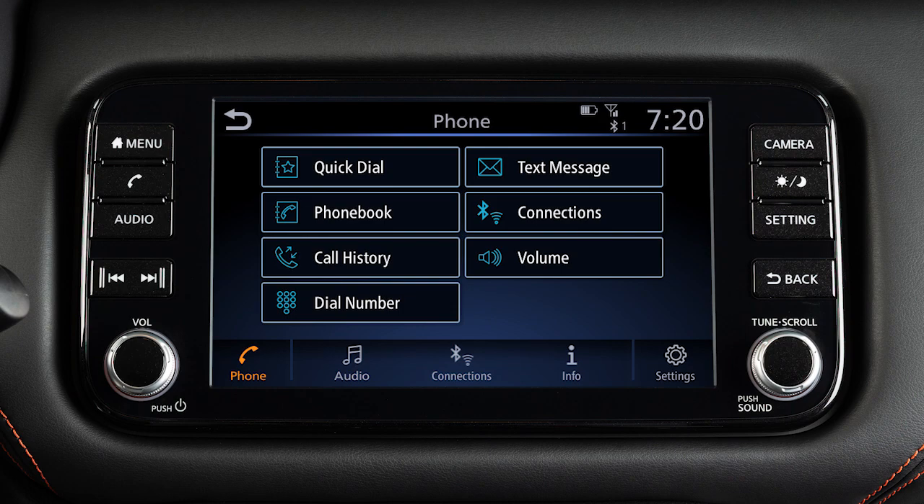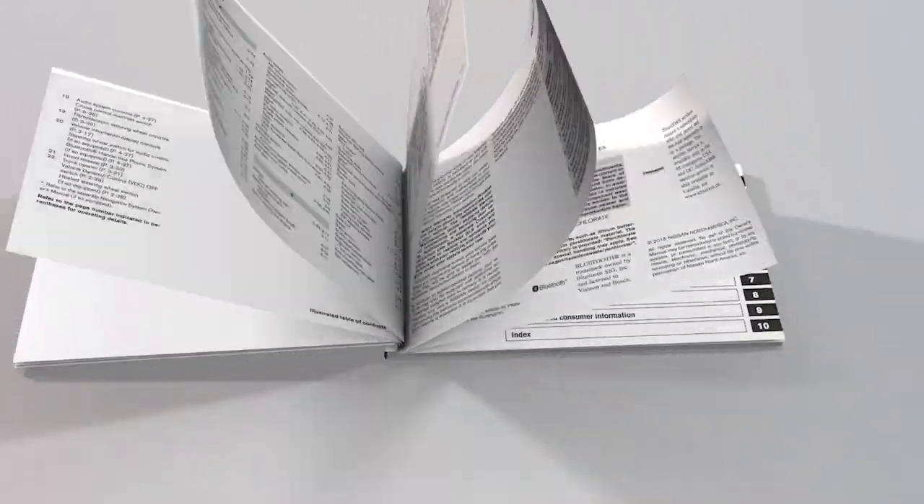This is one of the available systems for your vehicle. If your vehicle is equipped with a different system, see your owner's manual for additional information.